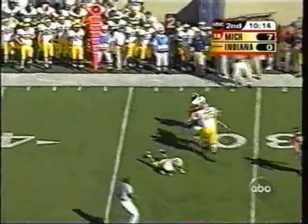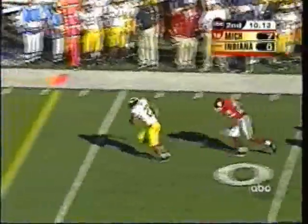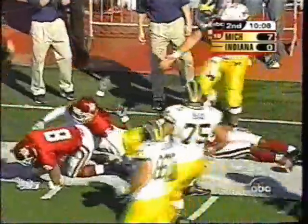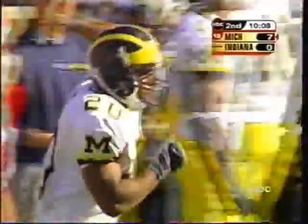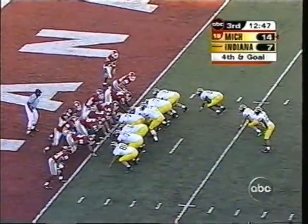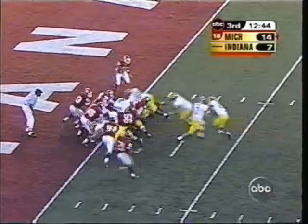He will try to shift it out to Hart on the screen. Hart sidesteps the tackler, has one man to beat upfield — and a great effort upfield by Buster Larkins. Look at all those guys right in the middle there. They're forcing Michigan to run the ball off tackle.